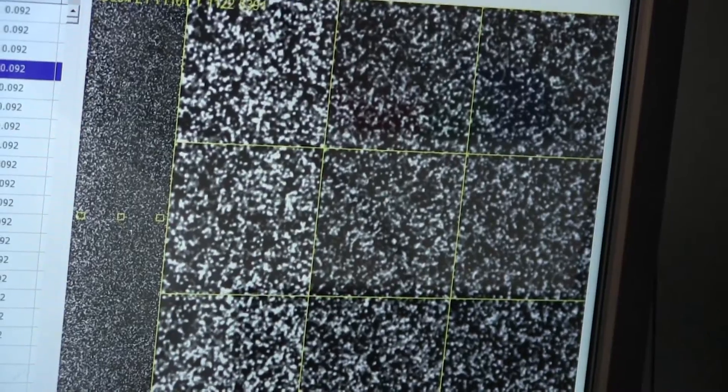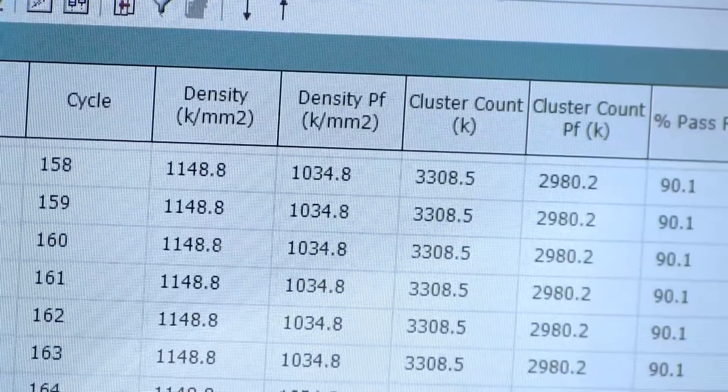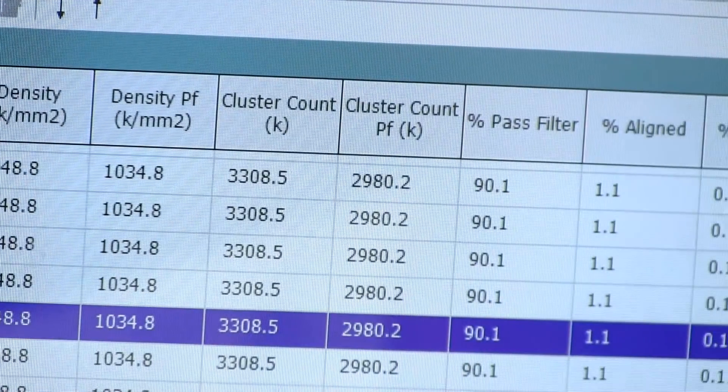To understand what causes cancer, Cancer Research UK scientists are sequencing billions of letters of DNA a day. To understand this massive and complex data, we need future scientists who are proficient in not just biology but also math, physics, and even computer programming or coding.